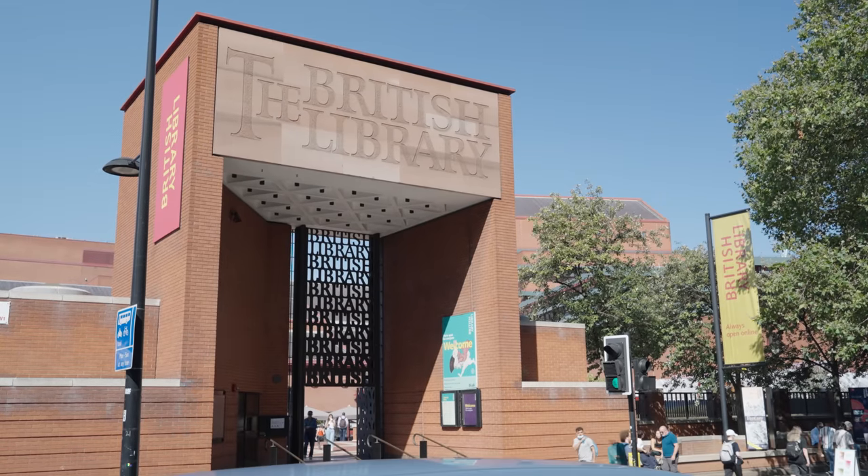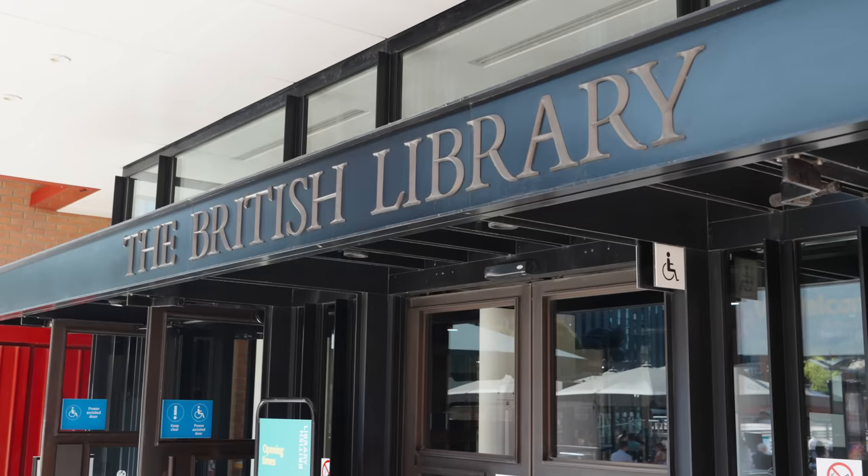The British Library has a copy of every book ever published in the UK — or at least it should have. If you're in the UK and you publish a book, magazine or newspaper, then by law you have to send a copy here. A lot of countries around the world have similar laws and similar libraries. The rules for what must be sent here were pretty simple to understand until the end of the 20th century, when the web came along.